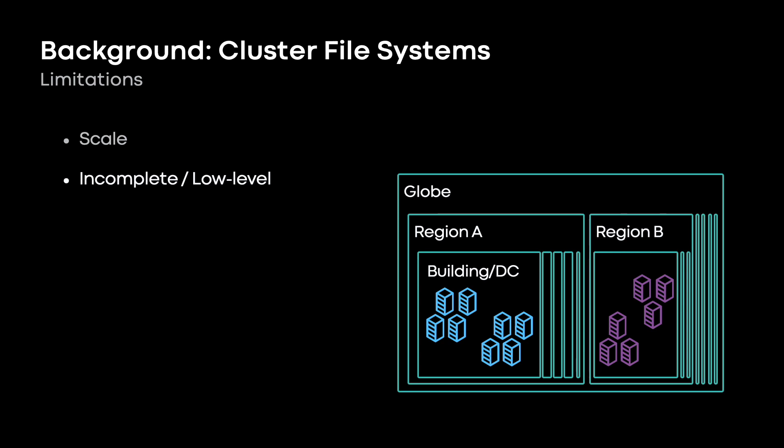The bigger problem is that in most cases, this is an incomplete solution — or alternatively, these systems are just too low-level for most applications. For example, disaster recovery, what happens when a region goes offline? And other things like tiering and archival. Plenty of common storage features are just not available at this level. Single region file systems are a low-level concept, and we usually don't want application workloads depending on them directly. And this may seem obvious now, but for a long time, this is exactly what applications did. Hundreds of workloads were interacting with these cluster file systems directly.